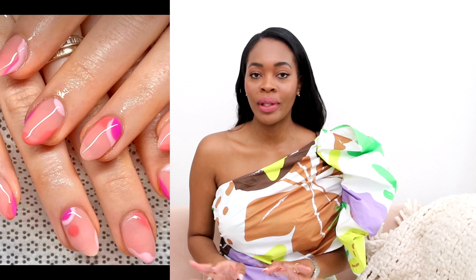Hi everyone, Kima here. Welcome back to another video. This video is all about classy summer nail trends. There are lots of summer nail trends out there but I'm gonna dive through and pick out the top five classy ones for us classy girls. So let's get right into it.